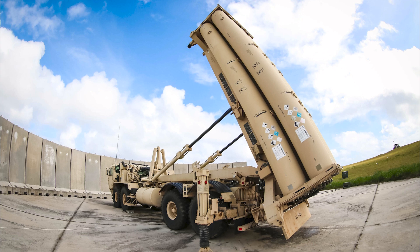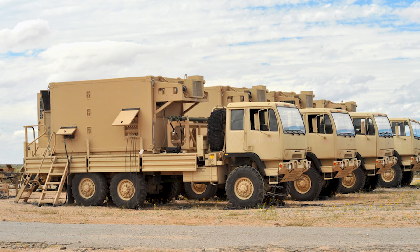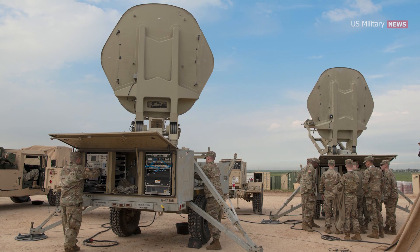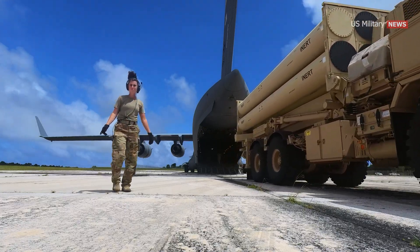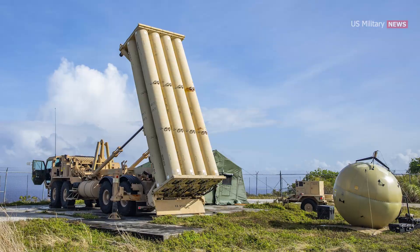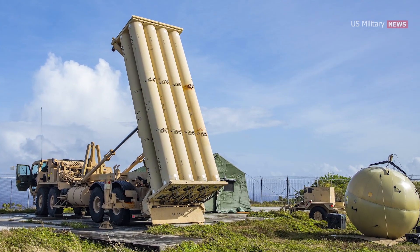THAAD consists of five major components: the launcher, interceptor, radar, THAAD fire control and communications units, and unique support equipment. The THAAD launcher is based on a four-axle heavy expanded mobility tactical truck. Each launcher carries up to eight interceptors, which are housed in 6.6-meter long, 1,044-kilogram launch canisters.